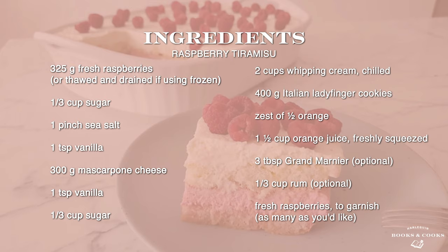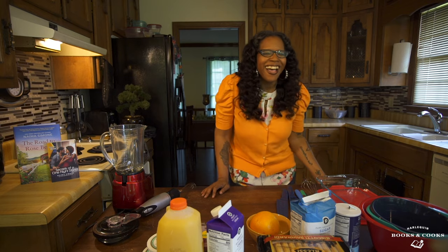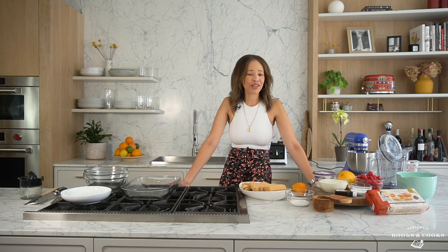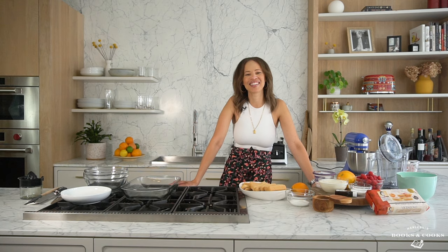In terms of ingredients, we have the Italian lady fingers, some sugar, some mascarpone cheese, fresh oranges, salt, vanilla, and of course raspberries. So Naima, do you do much cooking or baking at home? Oh most definitely not. Well then you're in the right place. Does Toll House count? Toll House counts totally — I'm a master at that. The good thing is I'm gonna give you a wicked dessert recipe that you can adapt as your taste changes, so don't worry, you're in good hands.